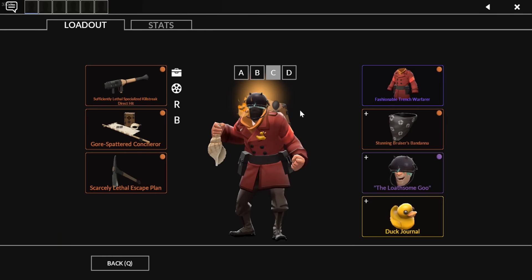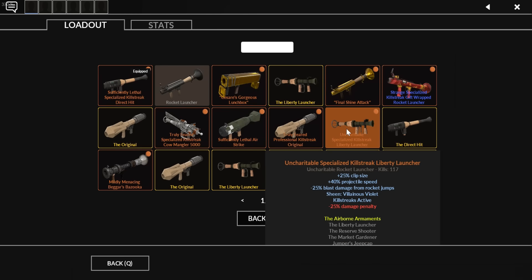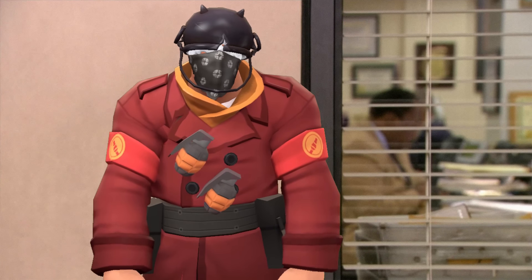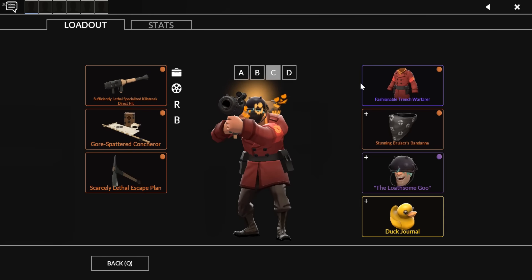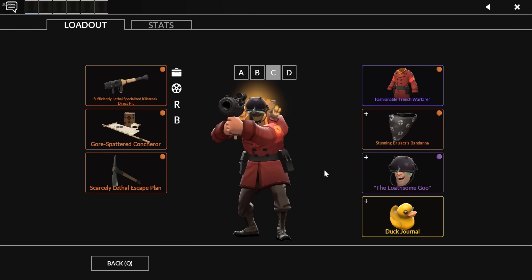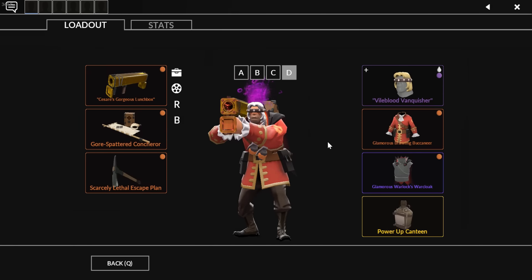Next is my wacky Soldier loadout — similar to my Scout gimmick loadout, this is when I want to be a bit suboptimal on Soldier. Sometimes I'll use things like the Liberty Launcher, Airstrike, or Cow Mangler. This loadout appeared in my precision weapons video — I made an SFM of this Soldier after he got killed by a Pyro reflecting a rocket into him. I wear the Trench Warfareer on this loadout, which I really like. The Bruiser's Bandana was bought specifically for a Sniper loadout. The Loathsome Goo hat I named during a Steam phase where I was aliasing as adjective-noun combos.